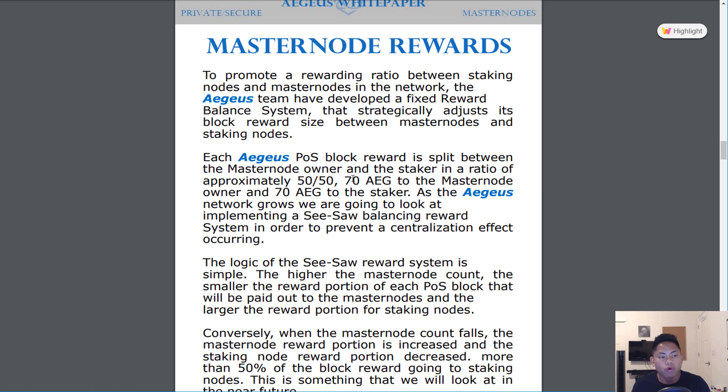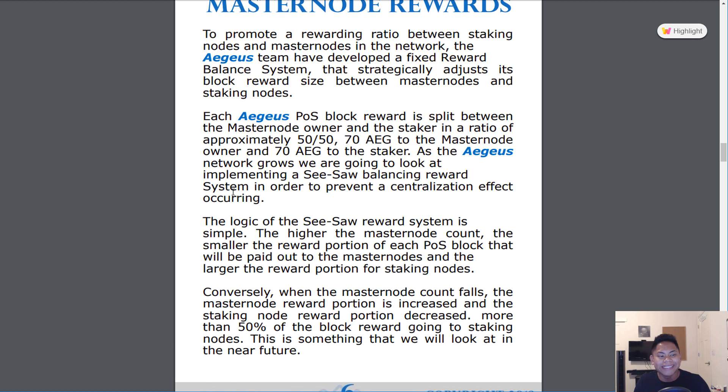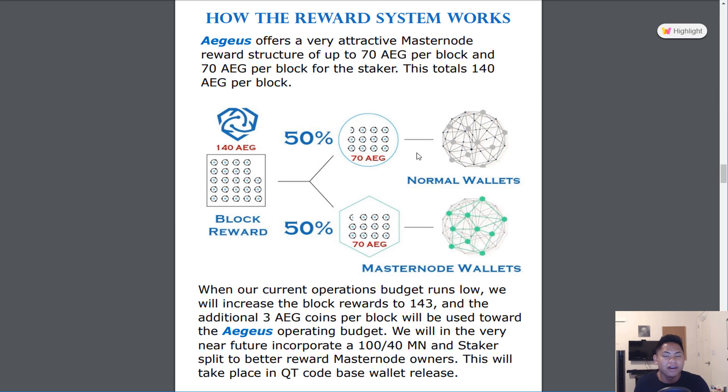As for Masternode rewards, there is a fixed reward balance system that automatically adjusts its block reward size between Masternodes and staking nodes. Each block reward is split between Masternode owners and POS owners in a 50-50 ratio. Pretty soon, they will implement a seesaw reward balance system, meaning that if there are more Masternode counts than Proof of Stake counts, then Proof of Stake rewards will be increased — and vice versa. So the split could shift to 70-30, 60-40, or back to 50-50.